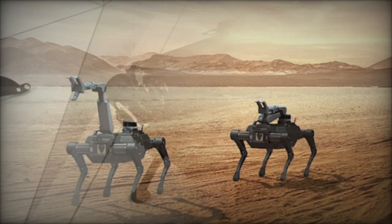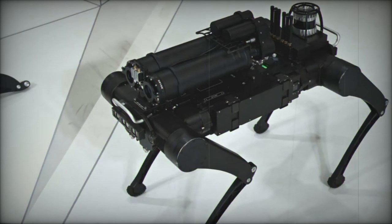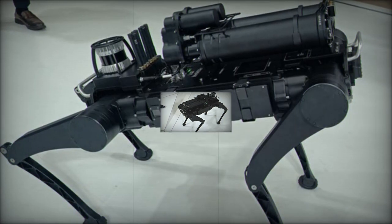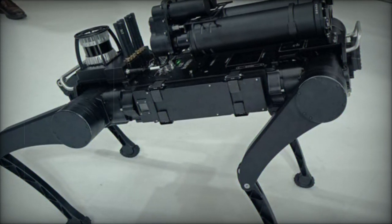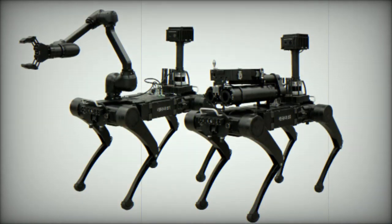RBQ-3 specifications: Dimensions — 350 x 550 x 400 mm. Weight — 25 kg. Payload capacity — 5 kg. Operating time — 150 minutes of continuous walking. Speed — 3.6 km/h walking, 10 km/h running.